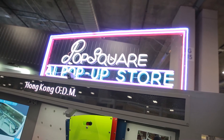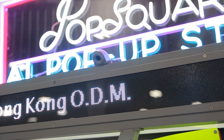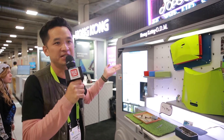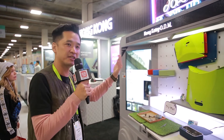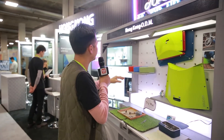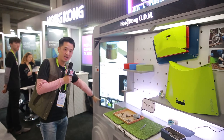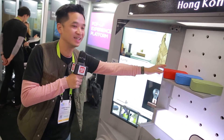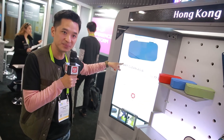When a customer approaches PopSquare, the camera identifies the person — for example, a man around 35-50 years old — and the screen reacts to that specific person, greeting them and inviting them to look at the products. As they pick up different products, the system recognizes what they've picked up and, for example, offers to play a demo video.